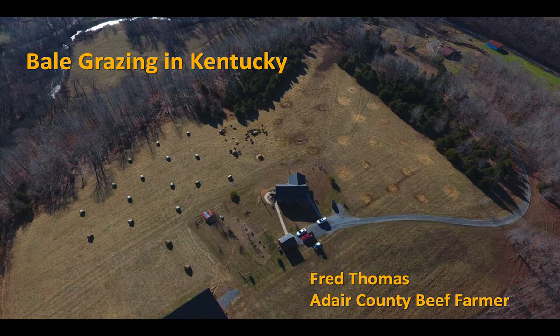With that said, Fred, could you come up and join us? Fred will give you the rest of the story on bell grazing.